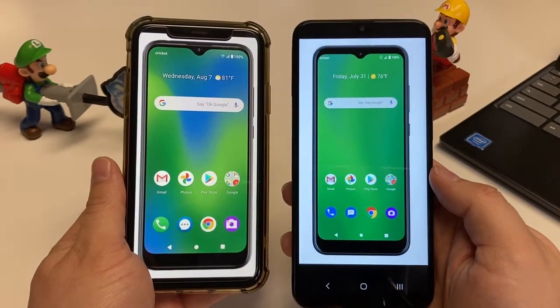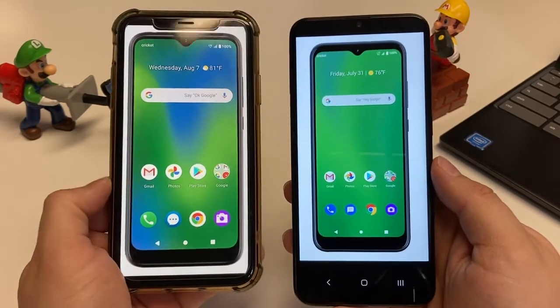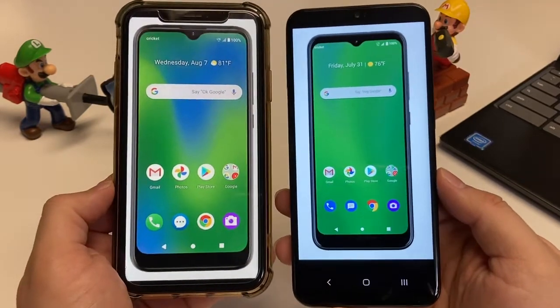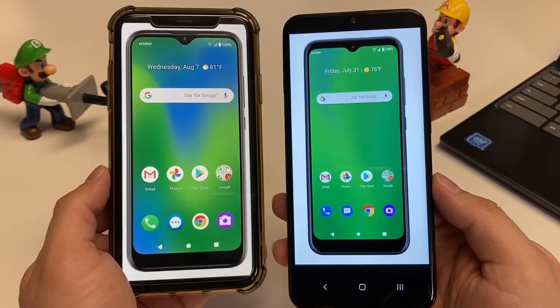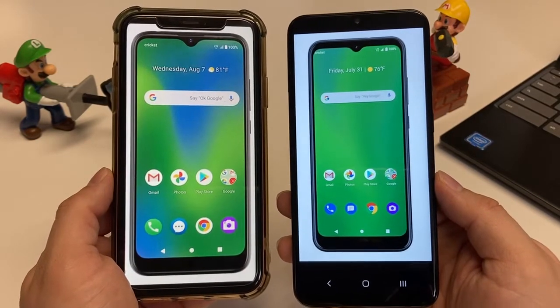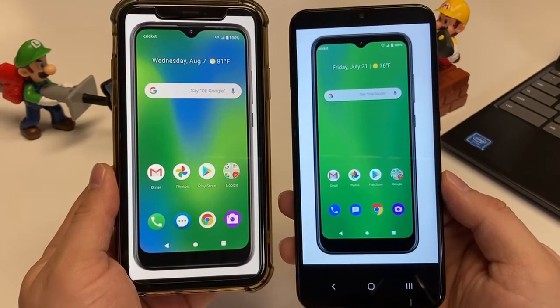Both of these devices are budget handsets and they are LTE devices. They don't have 5G, but that's okay because we're still early on in 5G technology. It's not available everywhere and it could be spotty at best with varying speeds.